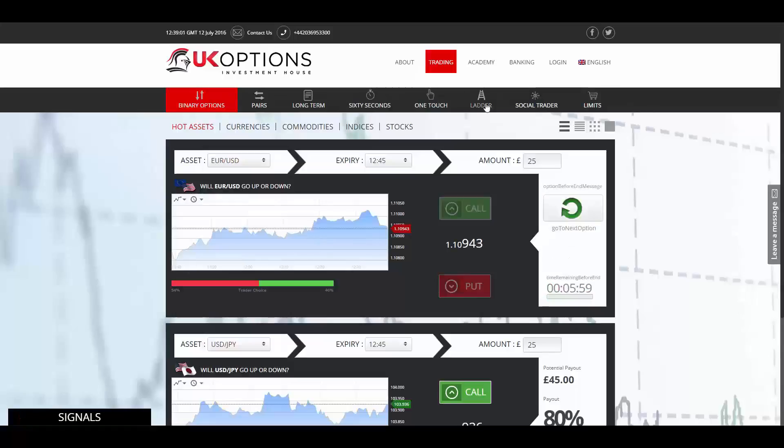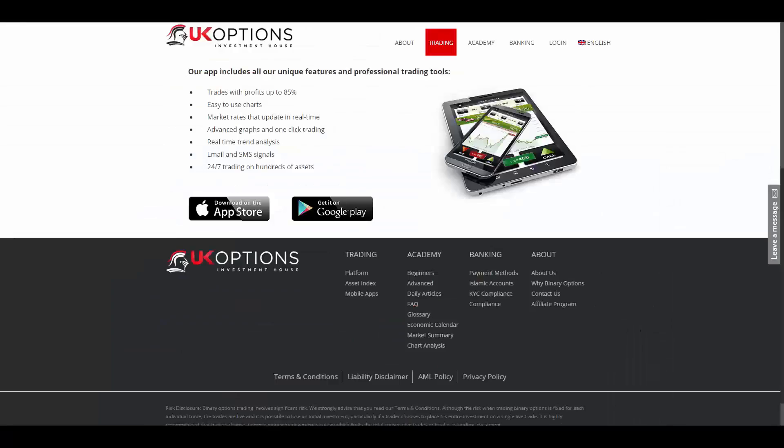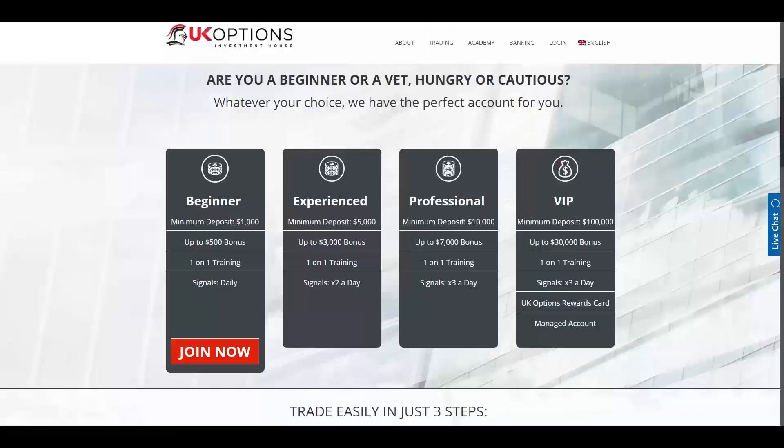The web platform that UK options provides offers pairs, long-term, 60 seconds, one touch, ladder, social trader, and limits as their products. The assets offered are stocks, indices, commodities, and currencies. In addition to their web trader, they also offer a mobile trader available on the App Store and Google Play.